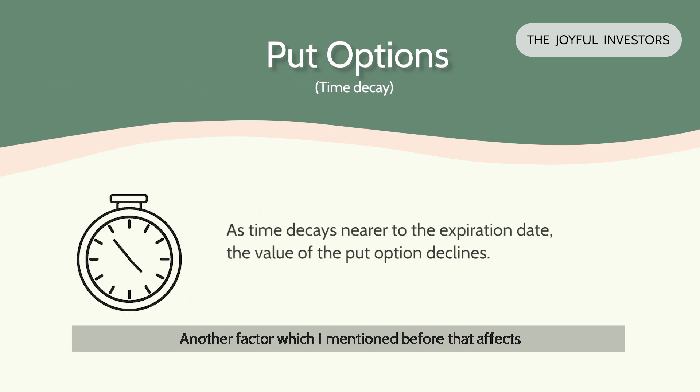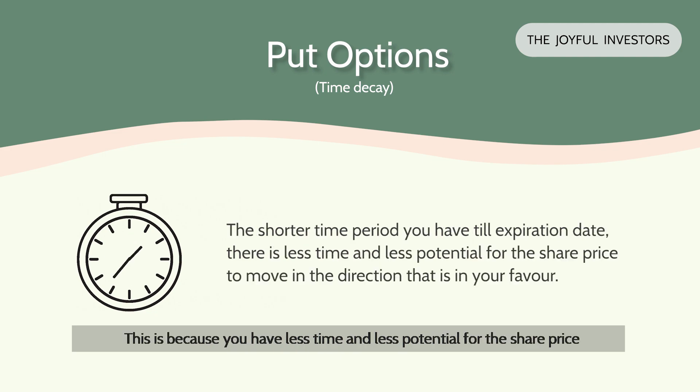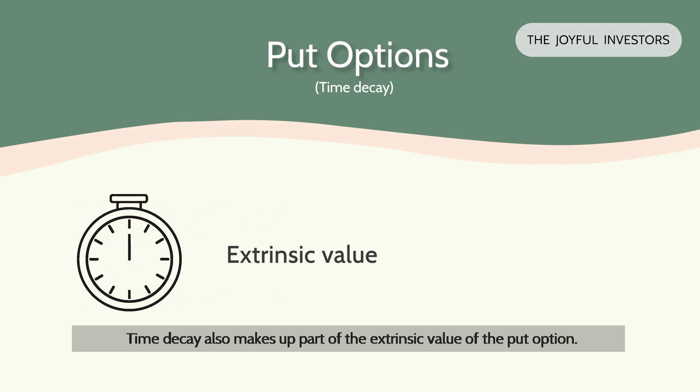Another factor which I mentioned before that affects the value of an option is time decay. As time decays nearer to the expiration date, the value of the put option declines. This is because you have less time and less potential for the share price to move in the direction that is in your favour — which in this case is for the share price to decrease below the strike price. Time decay also makes up part of the extrinsic value of the put option.